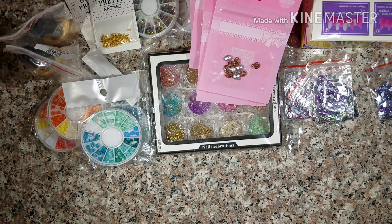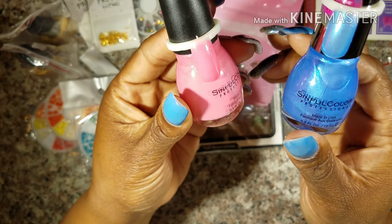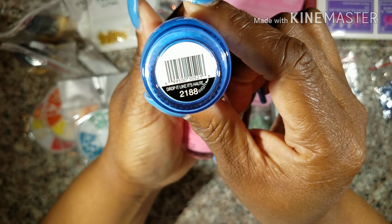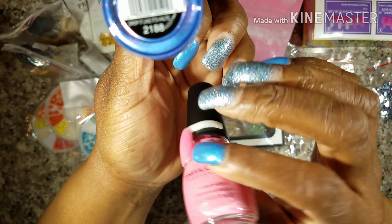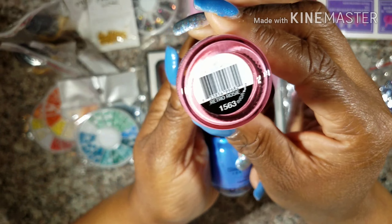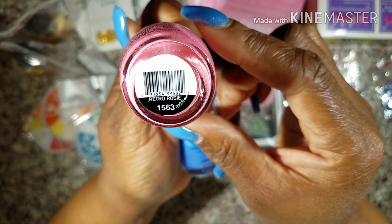The next thing I got was these mixed natural stones, and these were $8.65. And here are some more natural stones — these are the blue and the greens. These are very gorgeous. I picked up two of these and they were $1.56 a piece.